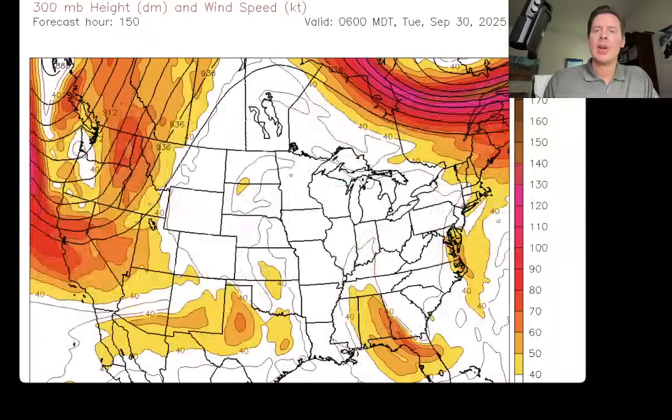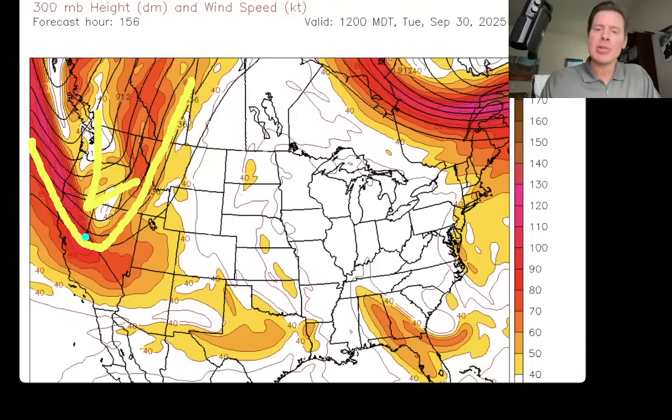Let's move this ahead. Here we are early on Tuesday, September 30th. You can absolutely see the dip in the jet right here — area of low pressure. That's what's potentially going to drop some snow in the Sierra and then throw snow into the interior — the 28th, 29th, 30th into the 1st of October. So that's the next big thing to affect the Intermountain.